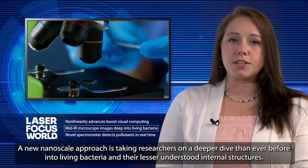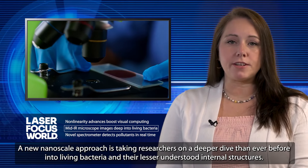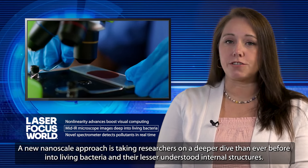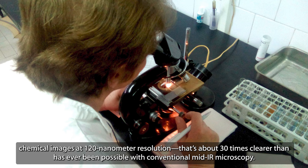A new nanoscale approach is taking researchers on a deeper dive than ever before into living bacteria and their lesser-understood internal structures. A team at the University of Tokyo has created an enhanced mid-IR microscope to clearly see structures inside live bacteria at nanoscale. It can produce chemical images at 120 nanometer resolution — about 30 times clearer than has ever been possible with conventional mid-IR microscopy.